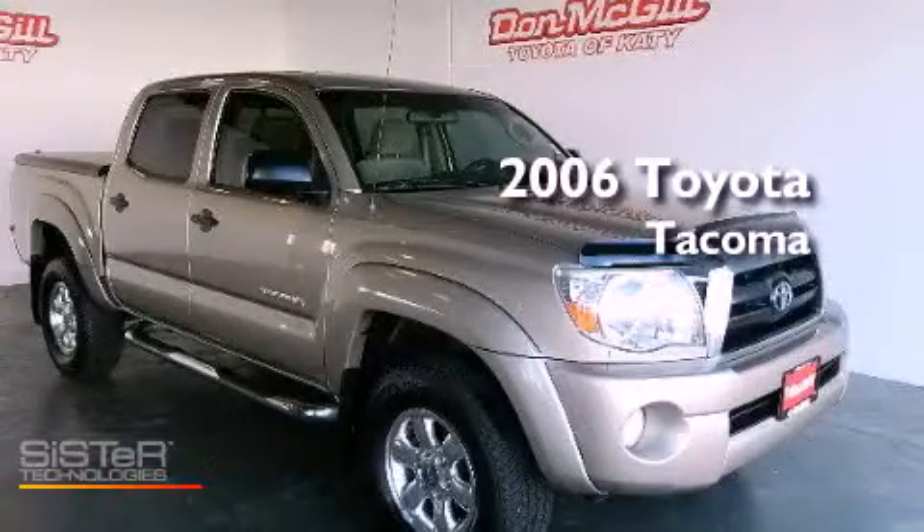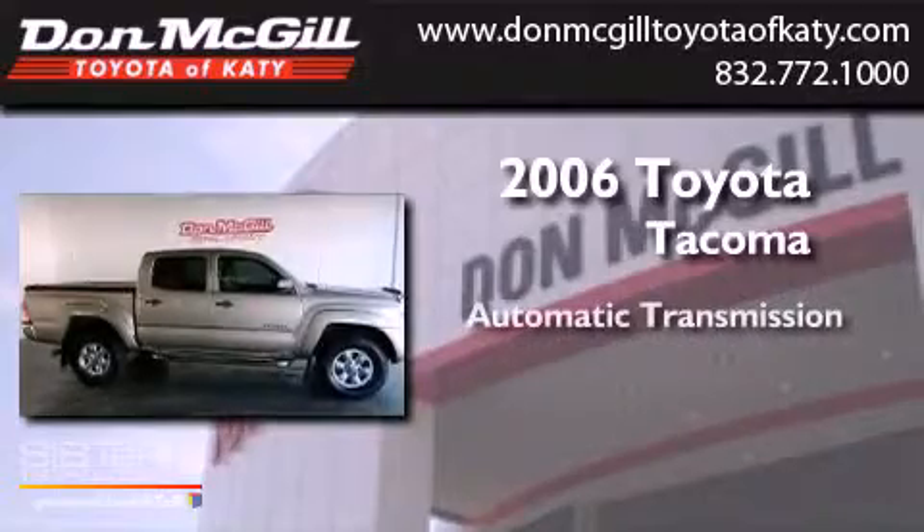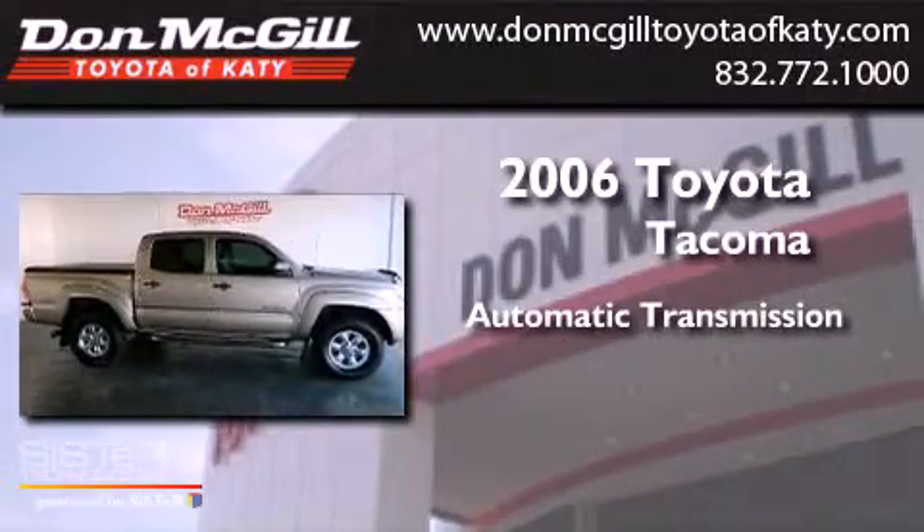This is a 2006 Toyota Tacoma. This truck has an automatic transmission and a V6.